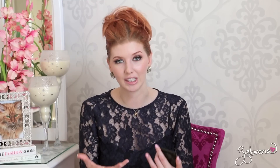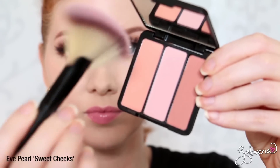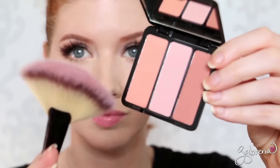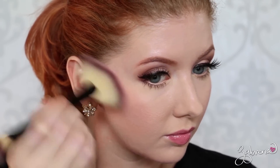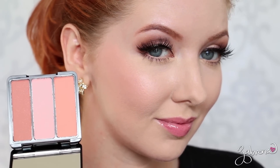The first blush I want to share with you is one that has become my most recent favorite and one that I have been picking up consistently lately. I demonstrated this one in a video very recently also. This is from Eve Pearl — it is her blush trio in the shade Sweet Cheeks. The way you apply this is you take the fan brush, lightly dip it through all the colors one time, then sweep it onto the cheeks, and it's the most beautiful subtle natural-looking color. I'm wearing it in today's video. It's an all-around favorite.